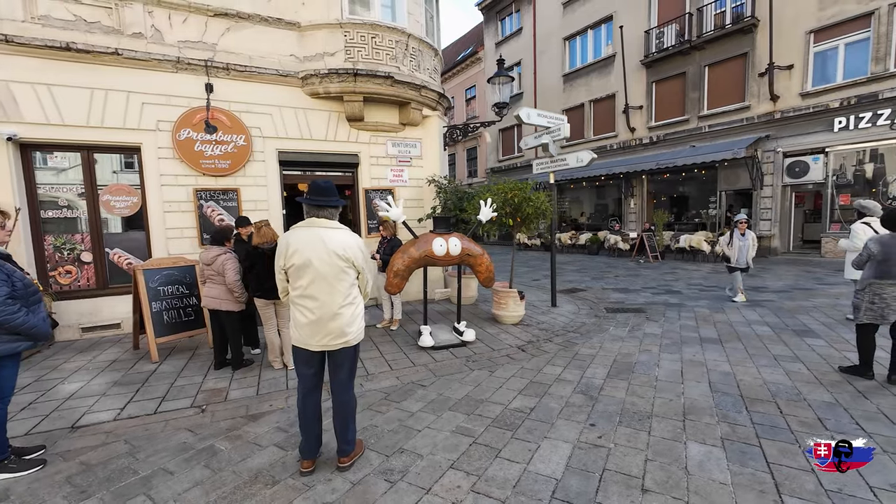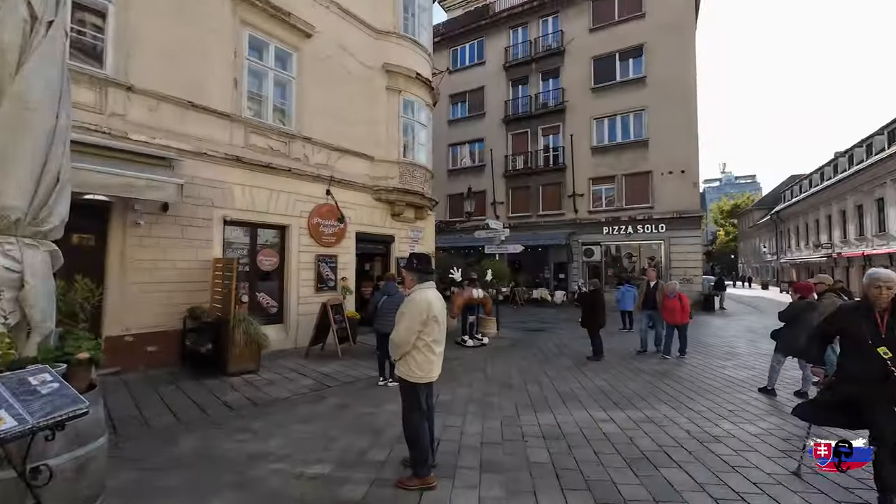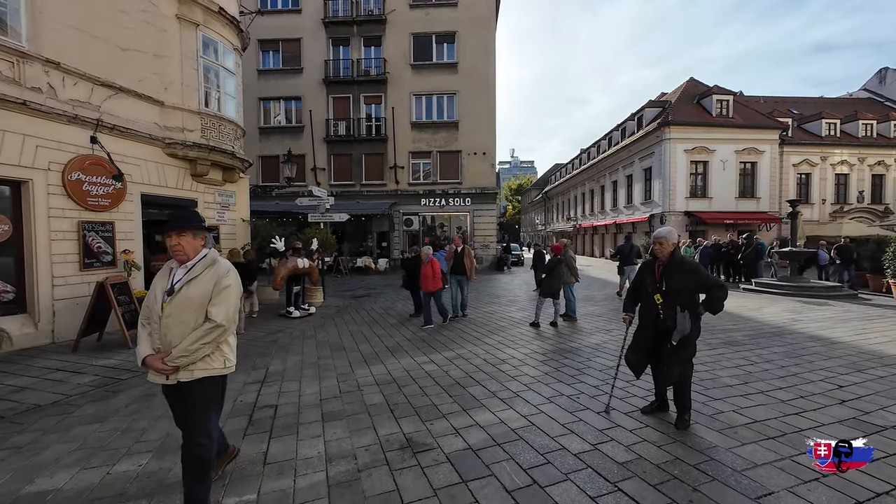Let me try this. That's a typical sweet Bratislavan bagel — that's what it is. I thought it was a croissant but it's like a typical sweet bagel here. Anyway, here we are in Bratislava — let's go see mama.